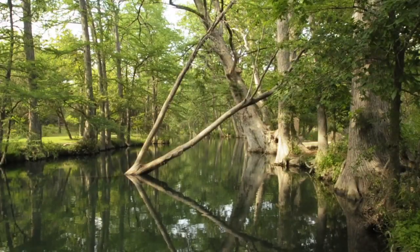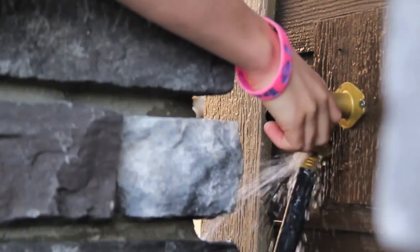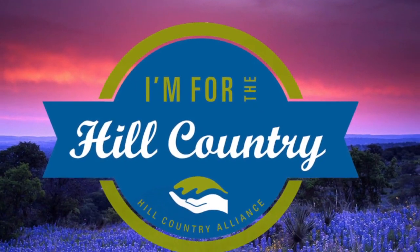Our fragile water resources are in danger due to drought, population growth, and development. What can you do to conserve water where you live? Hello, I'm Vicki Wolf, and this is Hill Country View, brought to you by Hill Country Alliance.